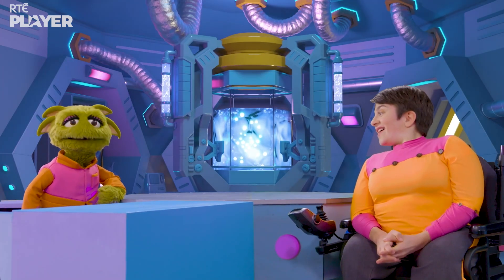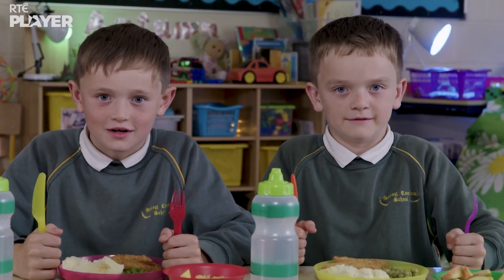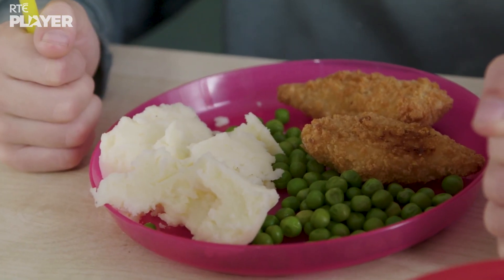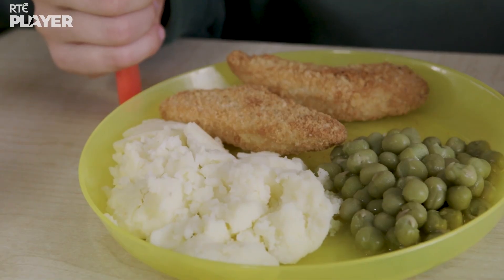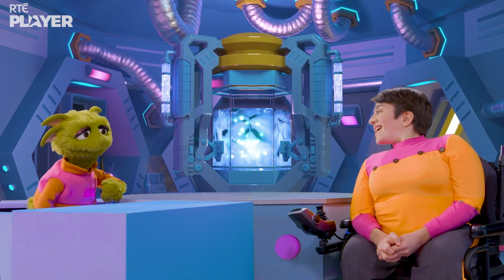And then what are you going to do, guys? We're going to find out whose dinner travelled further. They've got chicken goujons, mashed potato, and fruit for dessert. So they're eating the same dinner!